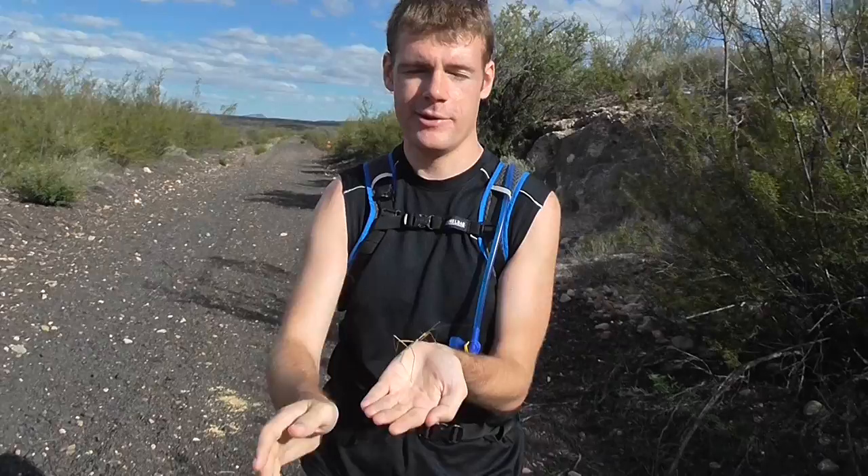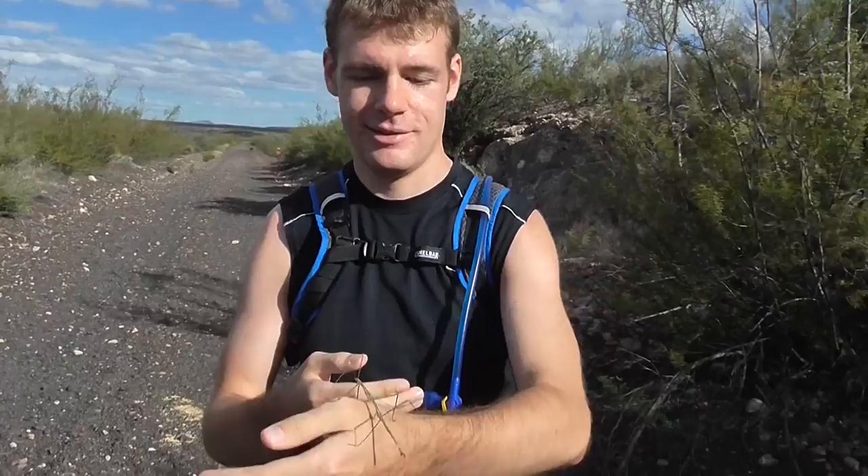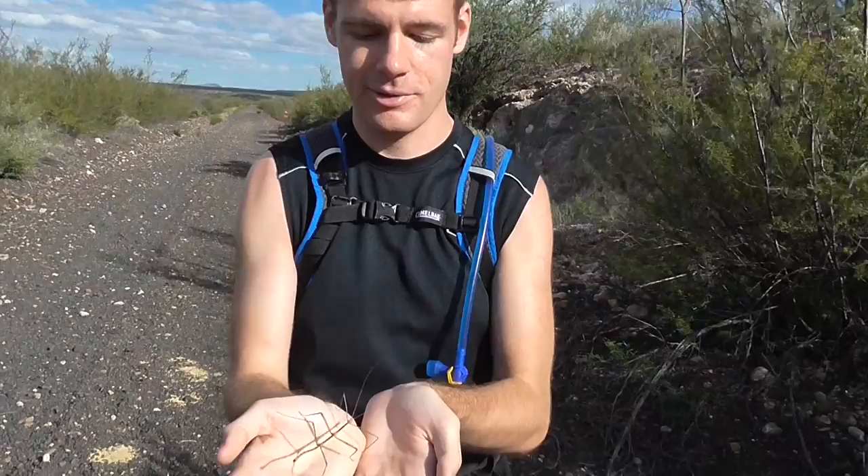We're out near the San Pedro River in Cochise County, Arizona, and came across this stick insect here. It's got perfect camouflage, tied into all the twigs.